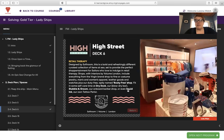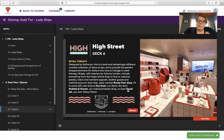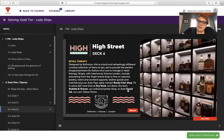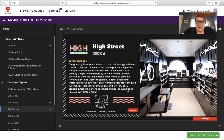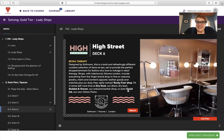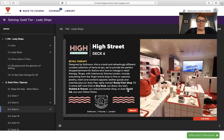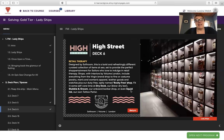High Street on deck six is a culmination of different shop options — retail therapy. Designed by Softroom, it's a bold and refreshingly different curated collection of items at sea, providing perfect shoppertainment. Shops designed by Volume London include everything from Virgin brand shops to costume jewelry, men and women's apparel, leather goods, watches, and a duty-free shop aptly named the booty-free shop. You can also fit in some self-care time at Dry Dock, the blow-dry bar, Stubble and Groom, the onboard barbershop, or even Squid Ink, the onboard tattoo parlor.